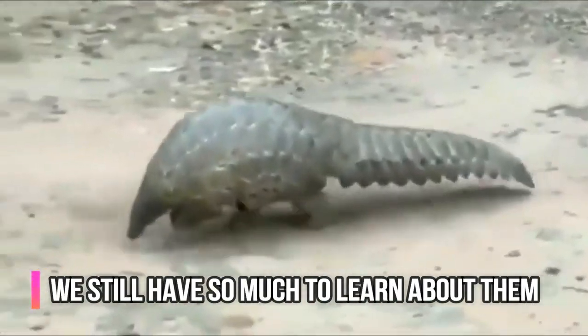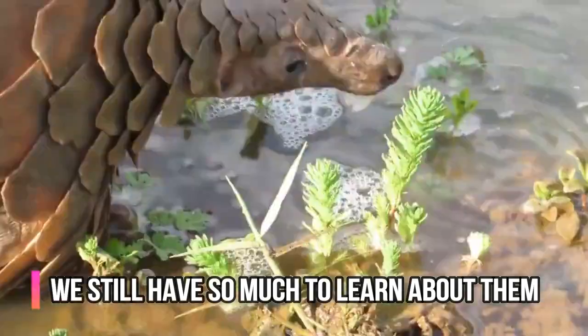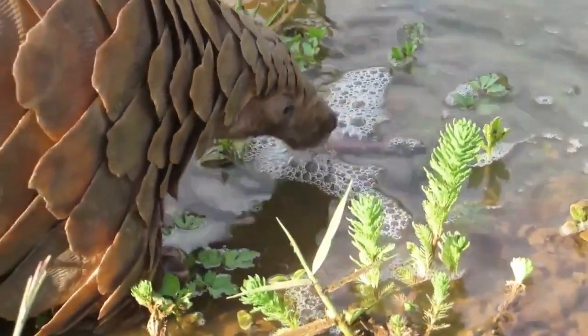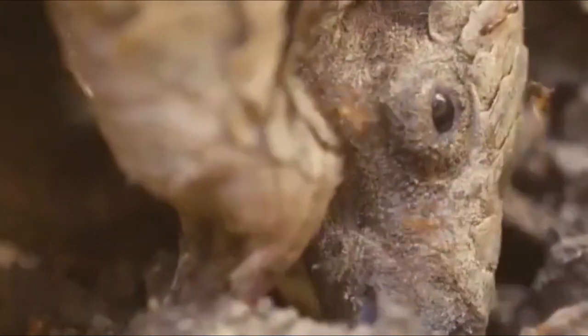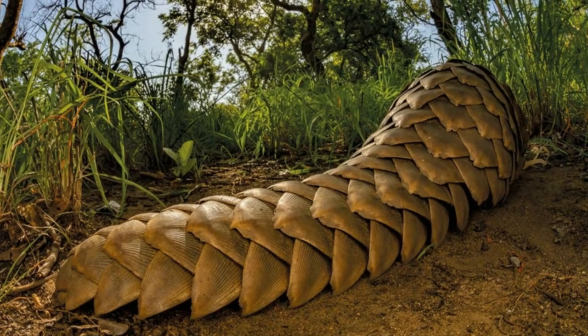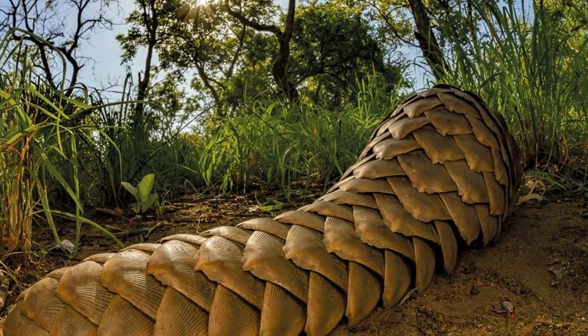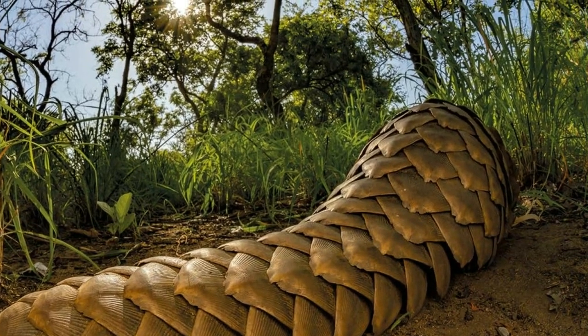Sadly, we still know very little about these creatures. Because they are solitary, nocturnal, and live on the ground, they have been increasingly difficult to study. Their failure to thrive in captivity also makes researching them that way problematic. We still don't know their full lifespan or their breeding habits, and we have little understanding of their social interactions. In short, there is still so much to learn about pangolins.